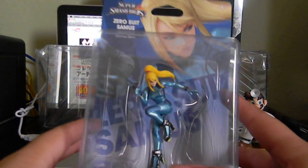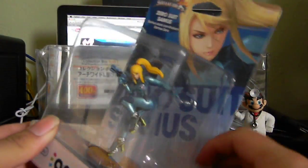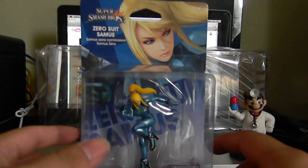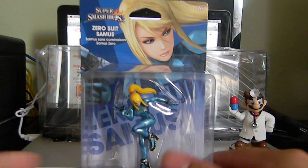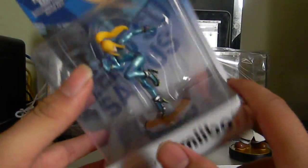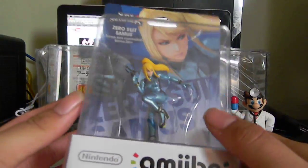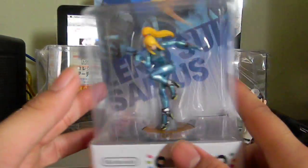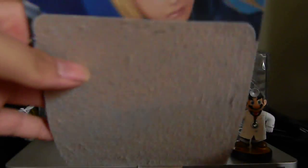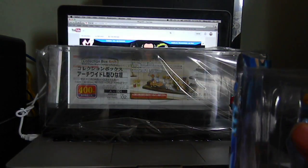Next up we got Zero Suit Samus. This is one of the amiibos that pretty much almost everyone wanted. I don't really understand why she was low in stock. My girlfriend got it for me — she asked if I wanted it and I agreed. If they didn't have it, it was fine, but we did end up getting it — the second-to-last one. She looks like she's about to hit the whip really hard. Let's get her open.